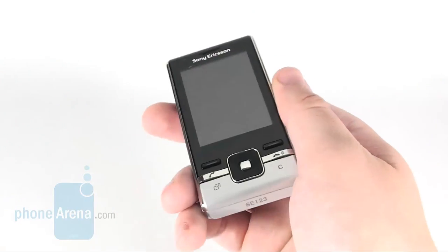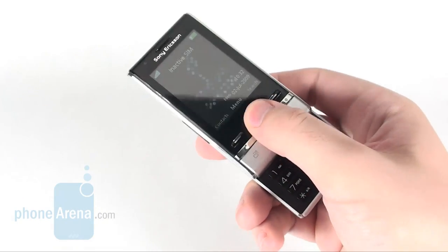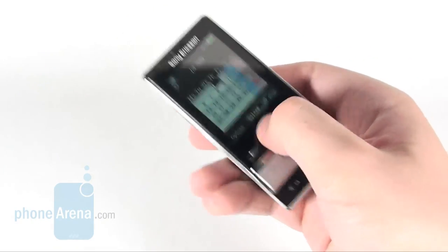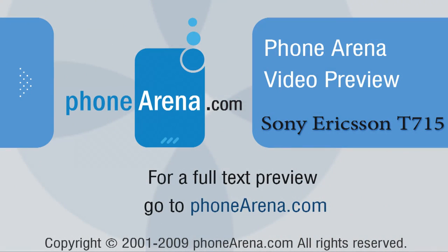As a whole, the Sony Ericsson T705 is a likable slider equipped with a decent set of functions. To attract the customer's attention, however, the manufacturer will have to offer the device at a favorable price.